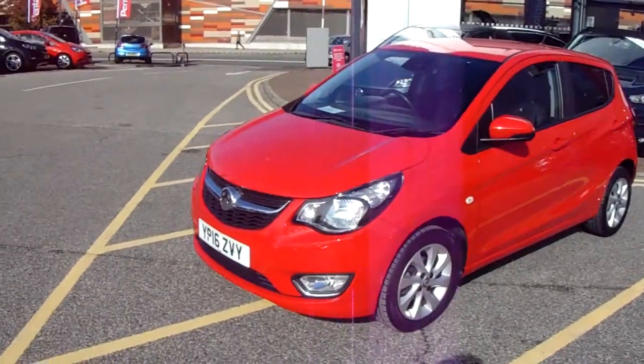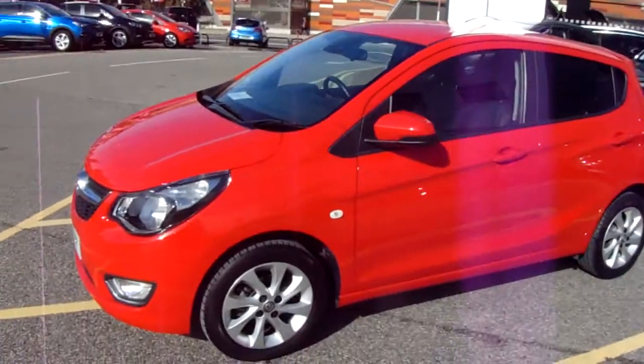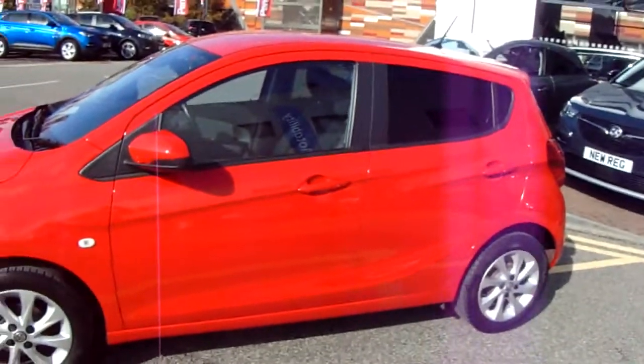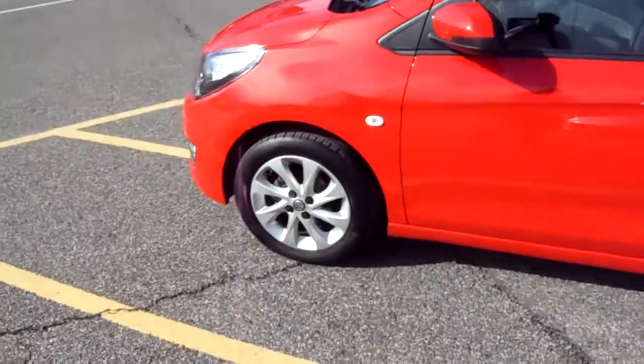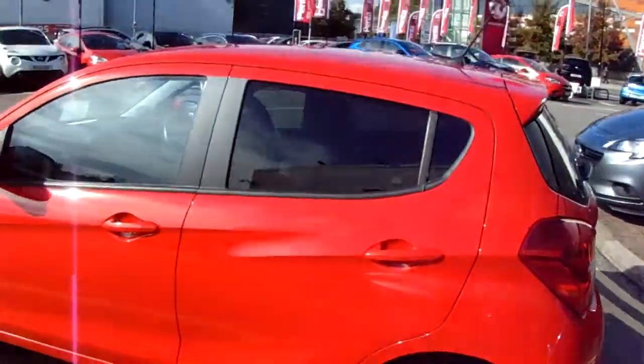I'm just going to take us on a quick walk around the car now and show you some of the features of this Vauxhall Viva. You can see the car is finished in red, with 15 inch alloy wheels. You don't have privacy glass in those rear windows.